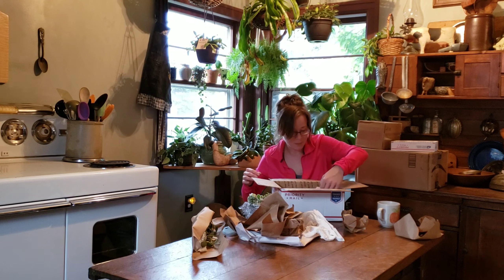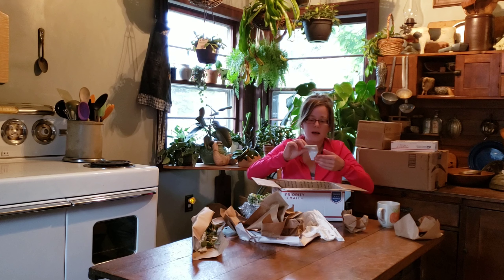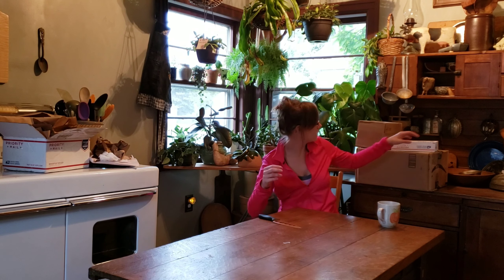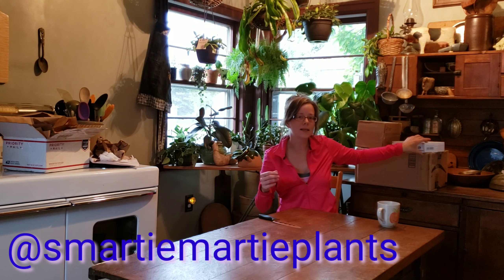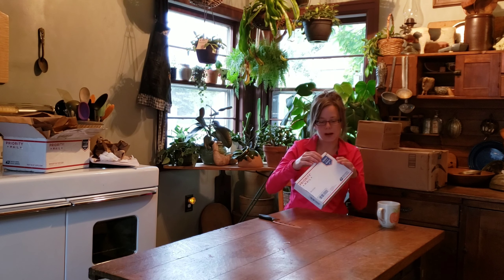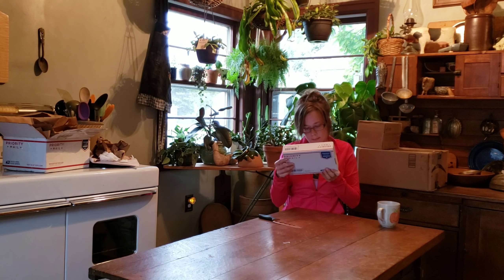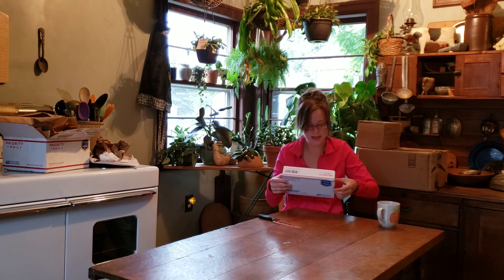Here's the thing: I live in zone four, so I'm going to have to do some looking up on this. I know there are a lot of sedums. Oh, that's pretty. I need ground covers too because I just redid my entire backyard. I'm going to see if it's hardy to zone four.